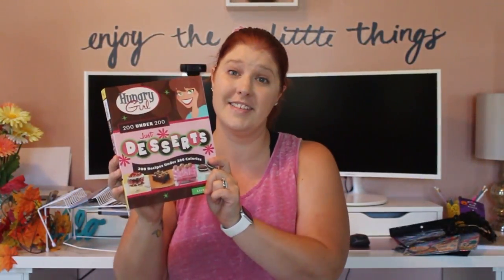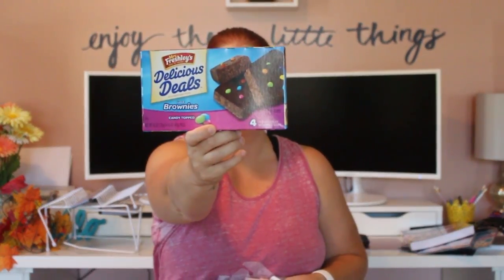The next bag is full of snack goodies. We're having a movie night this weekend and instead of buying bags of candy I bought some snack boxes — that way I can still use them for school lunches and random snack time. I picked up Miss Freshly's Delicious Deals Oatmeal Creams and also Miss Freshly's Delicious Deals Fudge Brownies with Candy Topped.